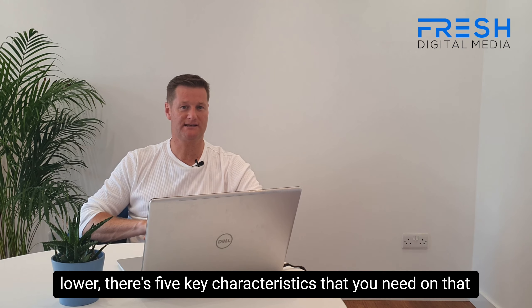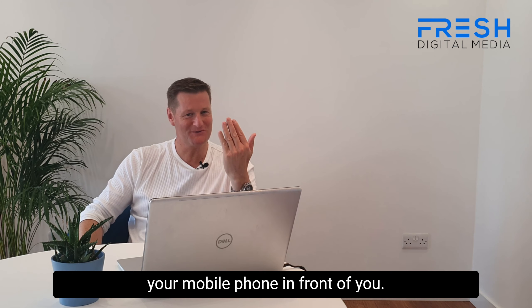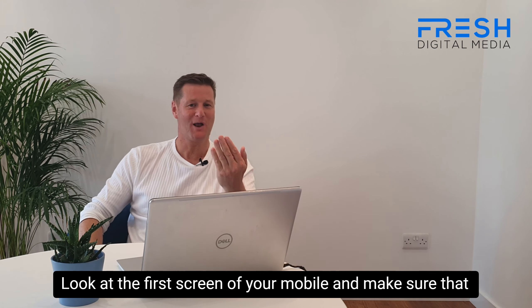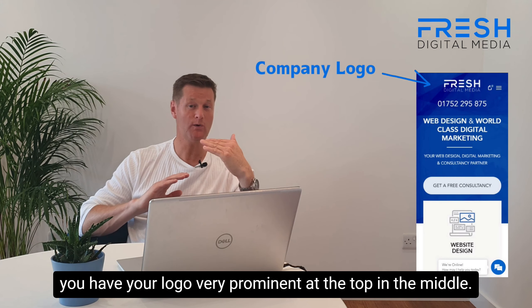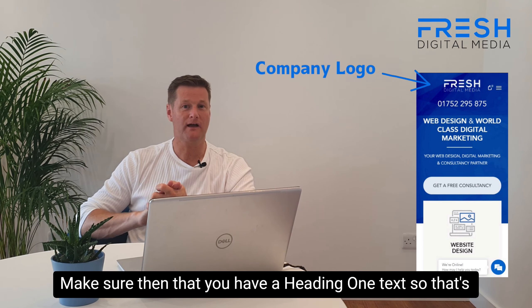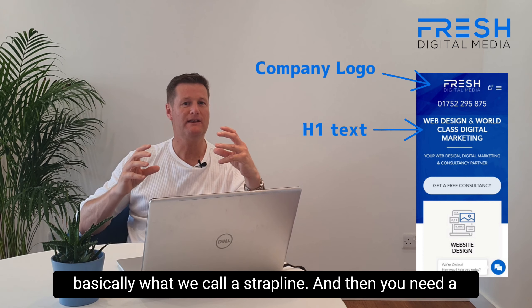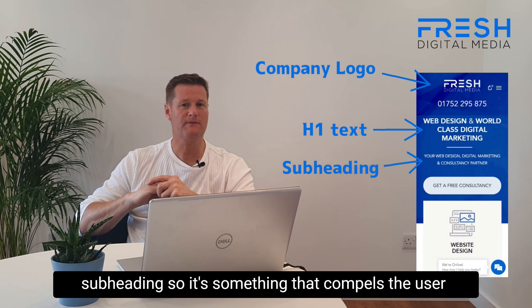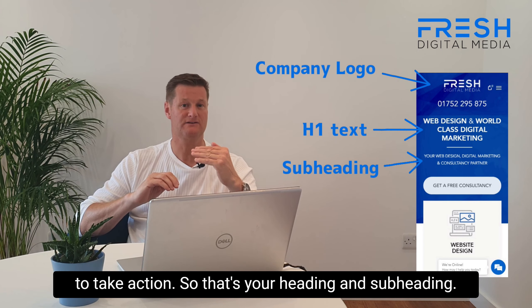There are five key characteristics that you need on that home screen. So while you're listening to this, hold your mobile phone in front of you. Look at the first screen of your mobile and make sure that you have your logo very prominent at the top in the middle. Make sure then that you have a heading one text — that's basically what we call a strap line. And then you need a subheading, something that compels the user to take action.